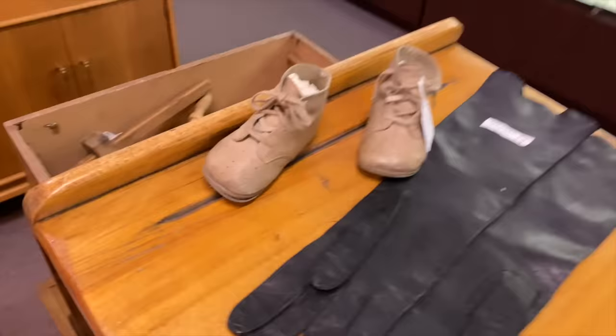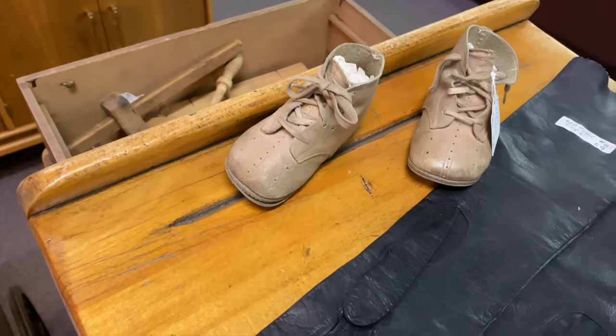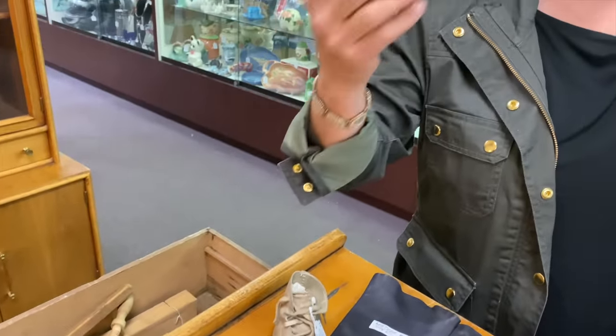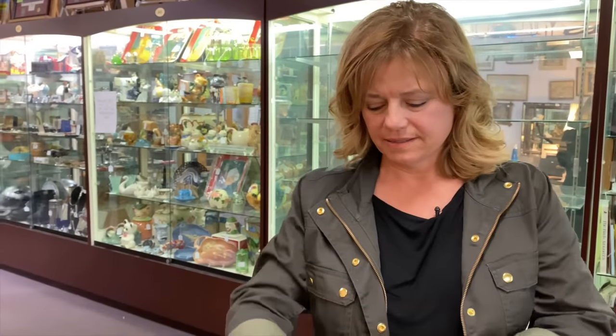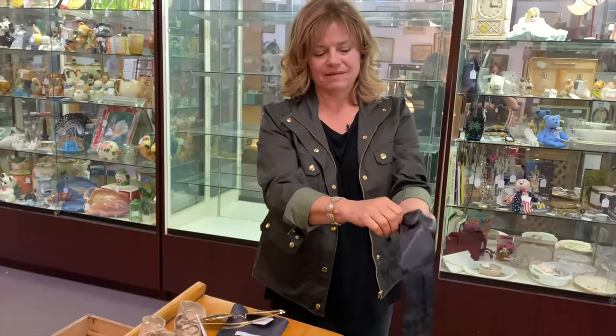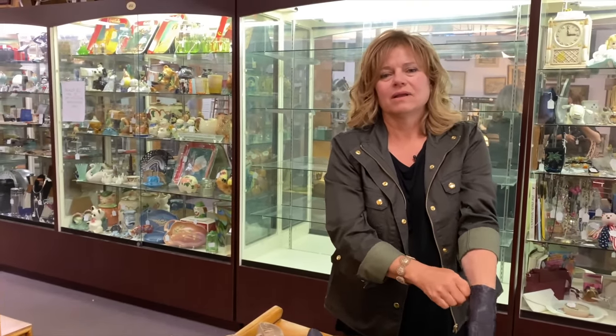Oh, look at these — so cute! Yeah, these should go with your collection of baby shoes. Mine are wood. Laura — my hands would not fit in there, I don't think. I don't think mine will either — I think mine expanded the last time I was pregnant and they haven't gone back down yet.